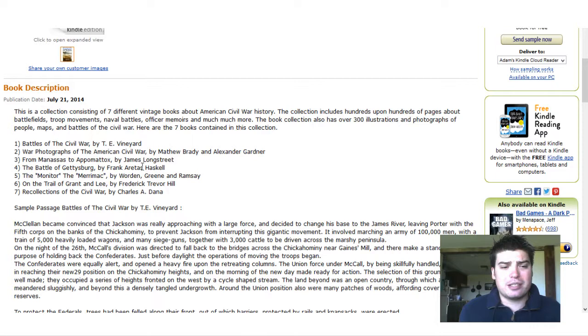The Battle of Gettysburg. The Monitor and the Merrimack — a nice naval section right there. On the Trail of Grant and Lee and Recollections of the Civil War.